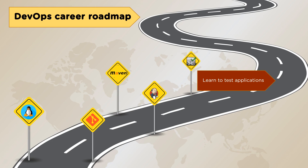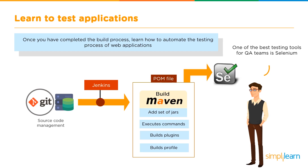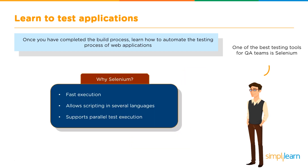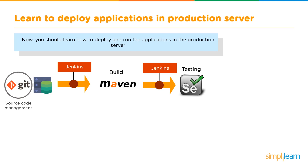The next stage is learning to test applications. Once the build process is complete, learn how to automate testing of web applications. One of the best testing tools for QA teams is Selenium. It provides fast execution, allows scripting in several languages, and supports parallel test execution.